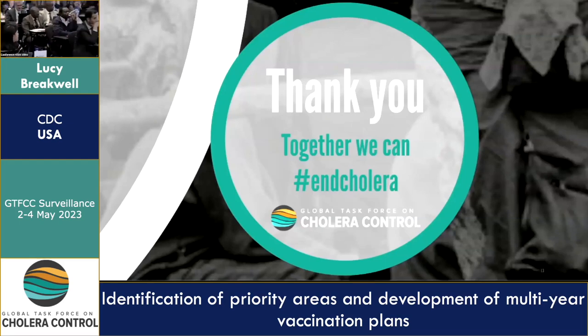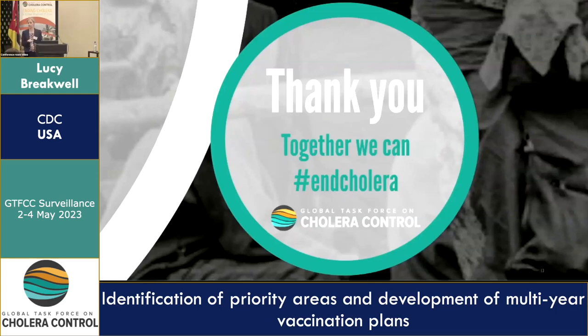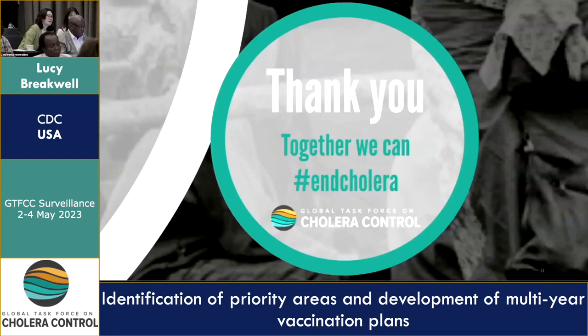Thank you for this interesting and helpful presentation. One question on the tool: is there also a discussion about single-dose vaccination — yes or no — with coverage and previous recent OCV vaccination with a single dose?